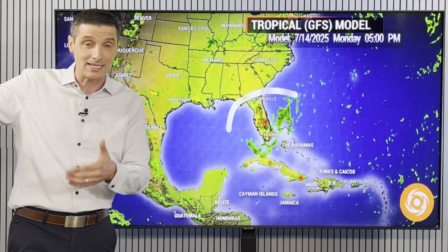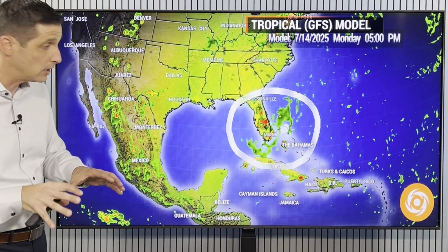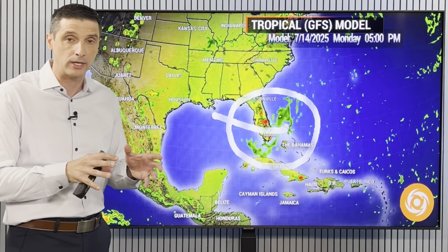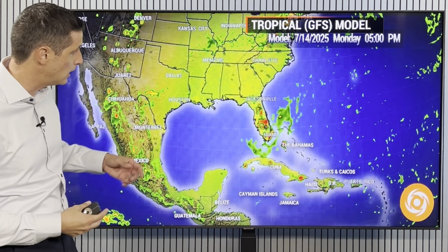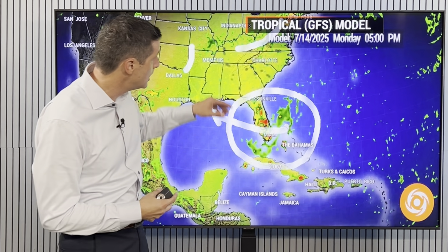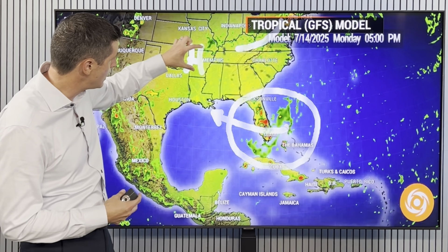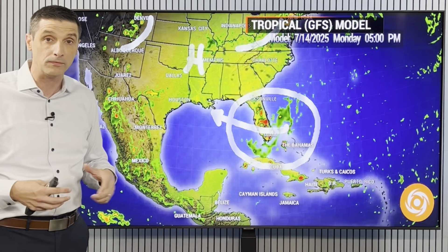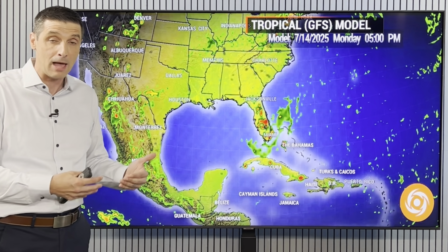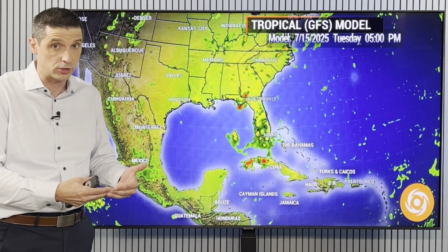That's why I'm watching everything behind the scenes — to give you a heads up. If I do believe this will develop, I'll let you know right here first. Let me show you the American model and the European model. They're hinting at some development but not showing a lot. It's very similar — the fronts are up to the north, but what's going to happen is high pressure builds in temporarily.